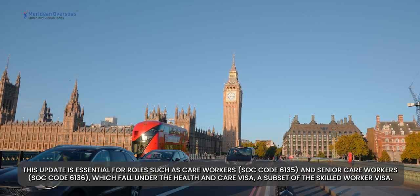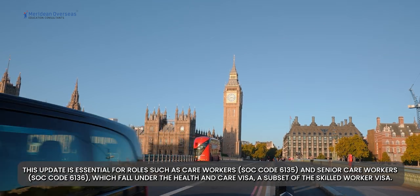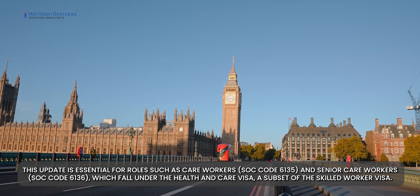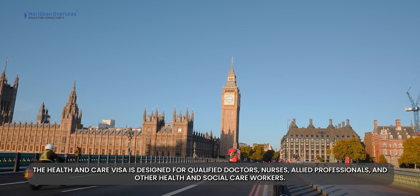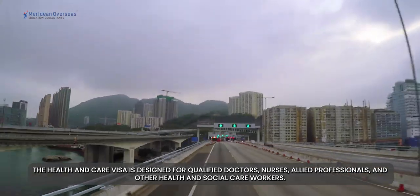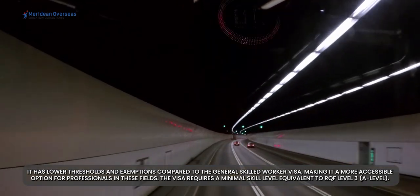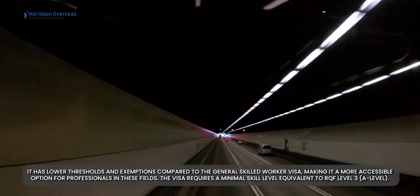This update is essential for roles such as care workers (SOC code 6135) and senior care workers (SOC code 6136), which fall under the health and care visa — a subset of the skilled worker visa. The health and care visa is designed for qualified doctors, nurses, allied professionals, and other health and social care workers. It has lower thresholds and exemptions compared to the general skilled worker visa, making it a more accessible option for professionals in these fields.